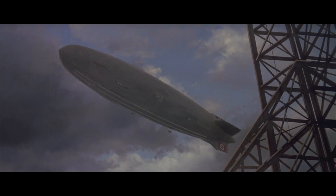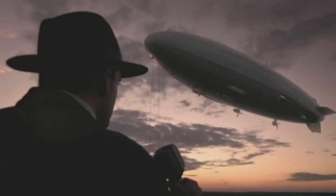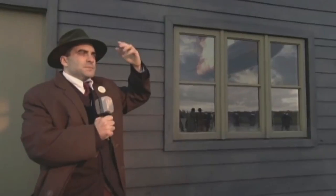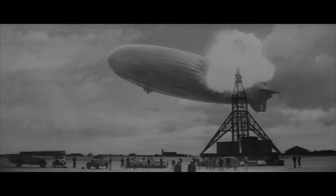The back motors of the ship are just holding it just enough to keep it from— It bursts into flames! It bursts into flames, and it's falling. It's crashing! Watch it! Watch it, folks, get out of the way! Get this, Charlie! It's rising, and it's crashing — it's crashing terrible!